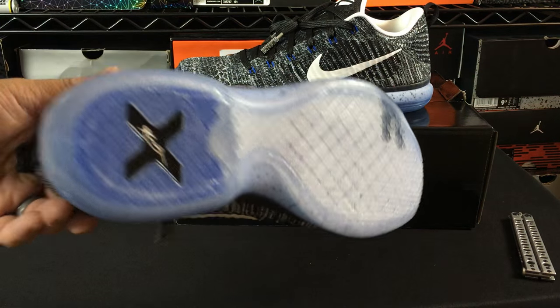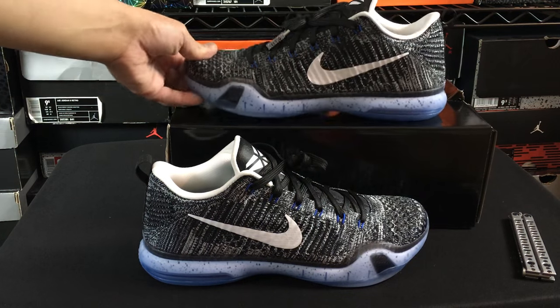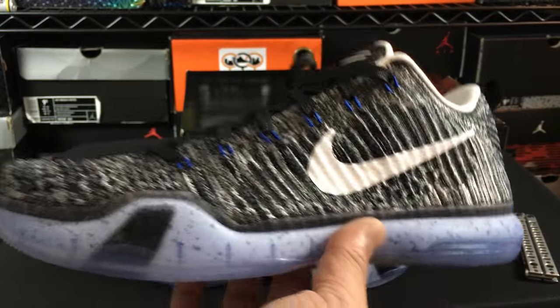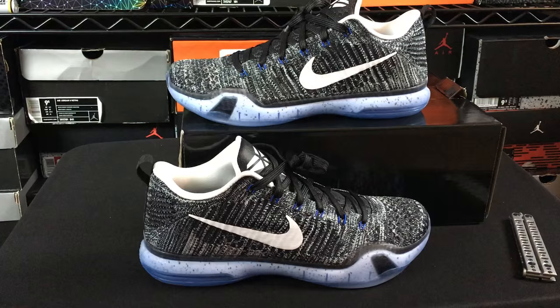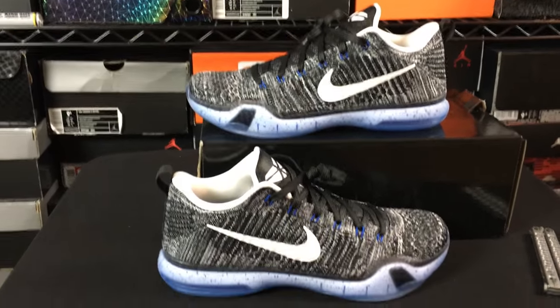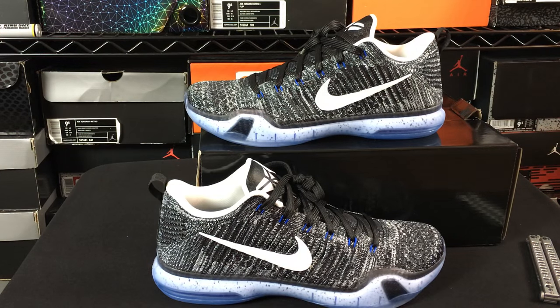That's pretty much it, I just figured I'd show you guys. I'm really happy with the fact that I was actually able to win and get a pair for the first time — I don't usually win raffles too often, so when I do I'm very happy. Did anybody else cop these or not? Leave a comment, let me know, and we'll catch you guys for some more videos soon. Peace guys.